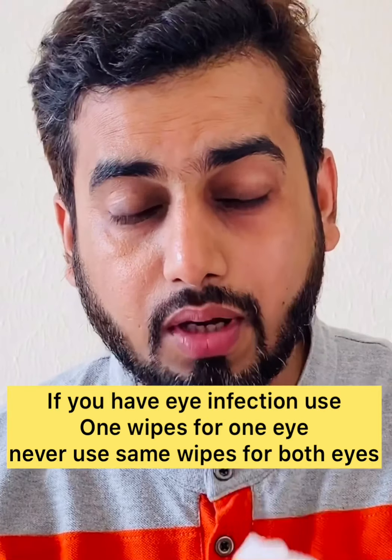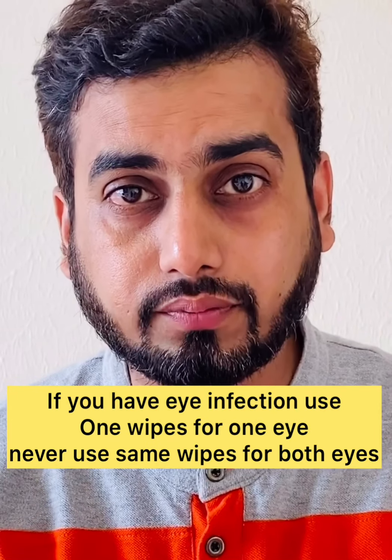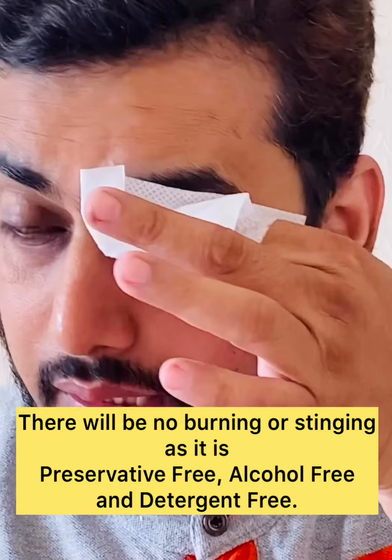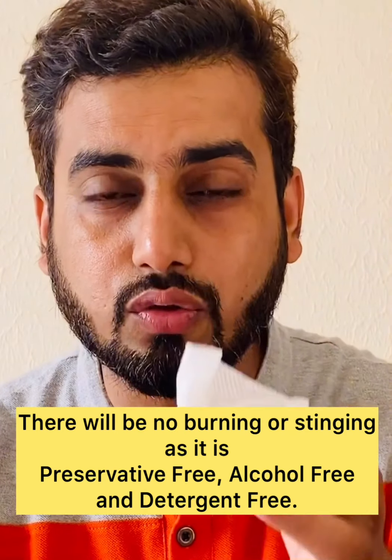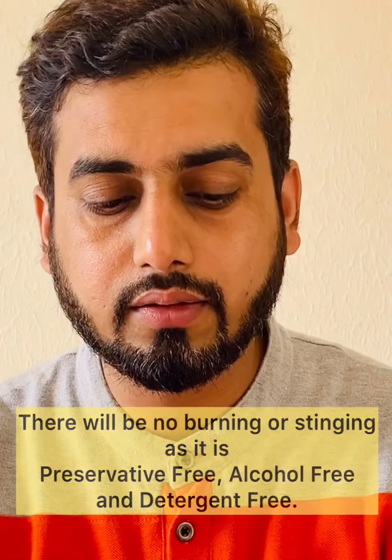There is no burning or irritation because these wipes are alcohol free, preservative free, and detergent free. So even if something goes into the eyes, it will not harm your eyes. Therefore, these wipes can safely be used in newborns as well.